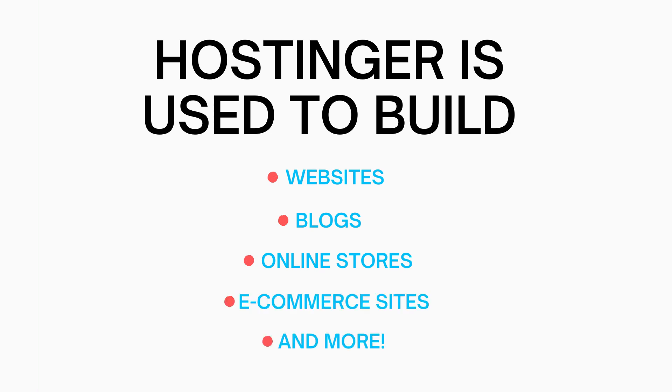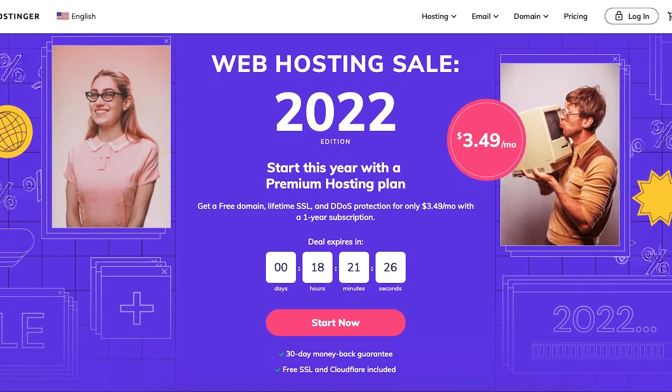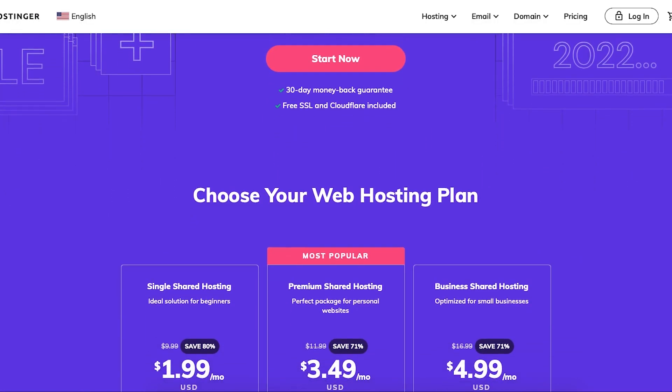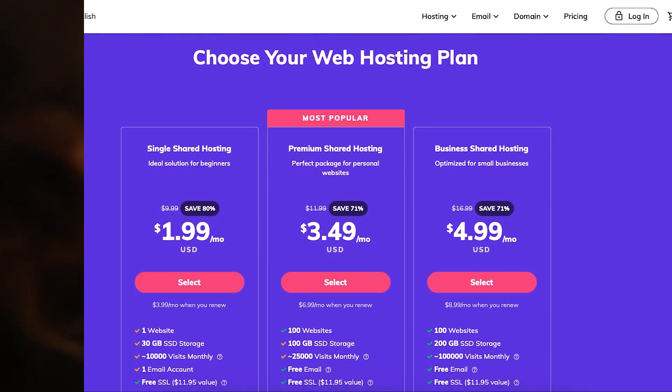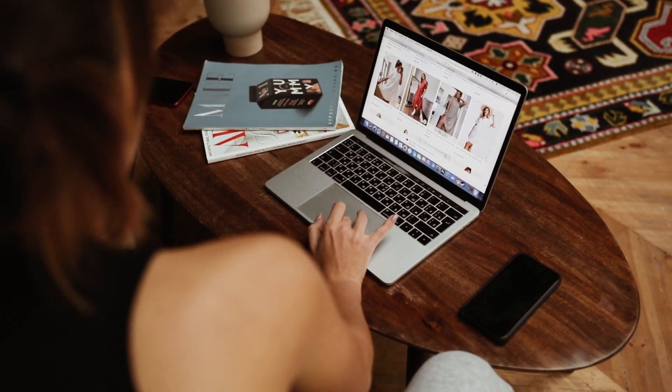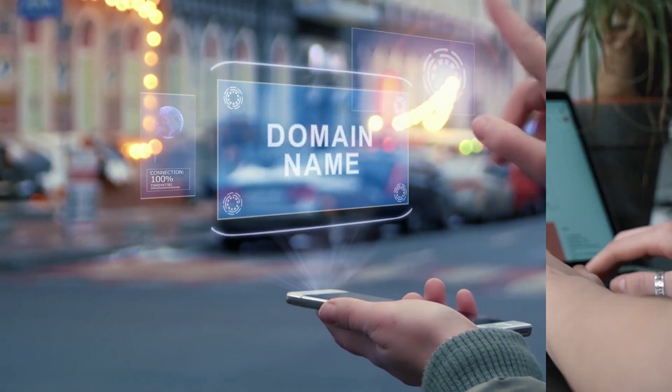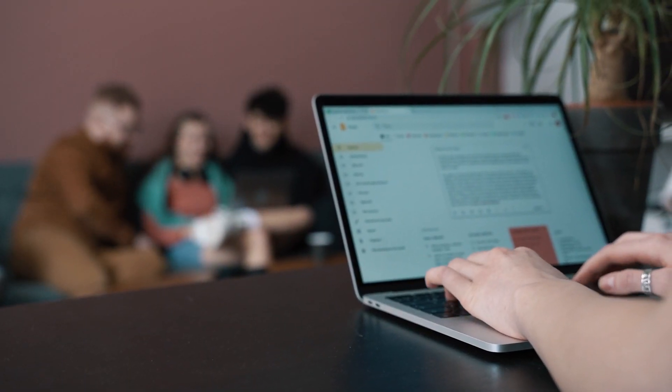If you want to start a website, blog, online store, or ecommerce site, Hostinger is the perfect place to do this. You can get web hosting and begin creating your site, along with getting a domain name, which is the name of your site. You even get free email accounts ending in your domain name with Hostinger.